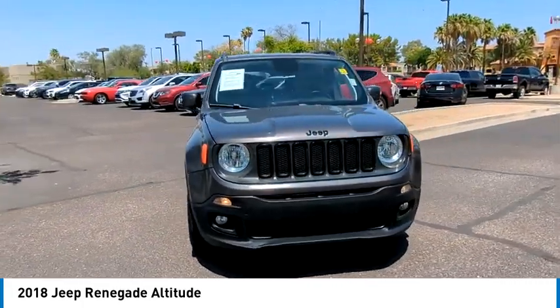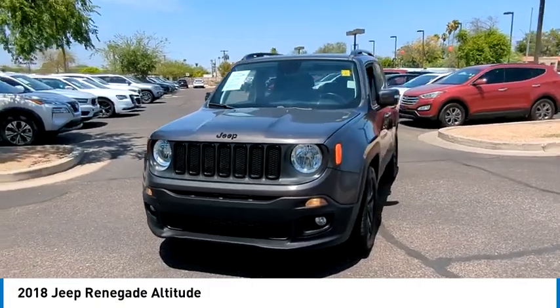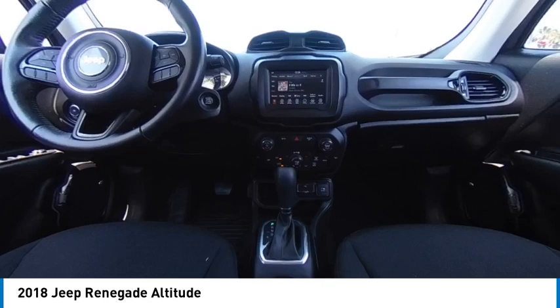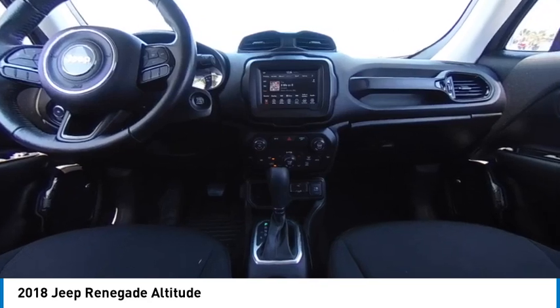This vehicle has less than 85,000 miles. Here are some of this vehicle's great options: tire pressure monitor, heated mirrors, aluminum wheels, rear spoiler, and brake assist.